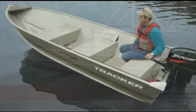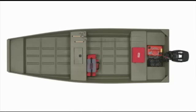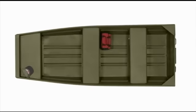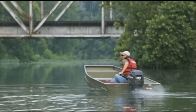Tracker Riveted John Boats and Deep V Utility Boats offer a useful blend of ruggedness and light weight. Available in sizes from 10 to 15 feet, four flat-bottom Johns are rugged enough to stand up to gravel, stumps, and rocks while you're hunting or fishing, yet light enough to load in the back of your truck or on top of your SUV.